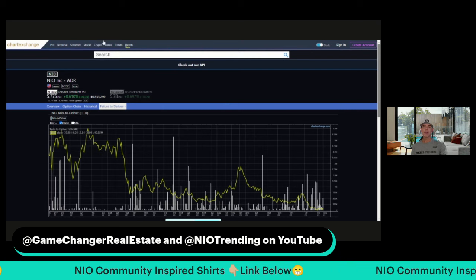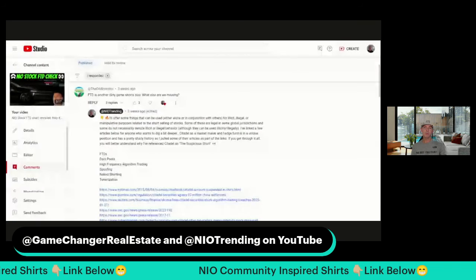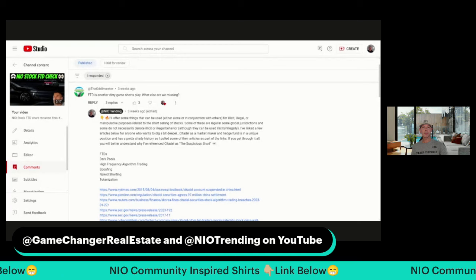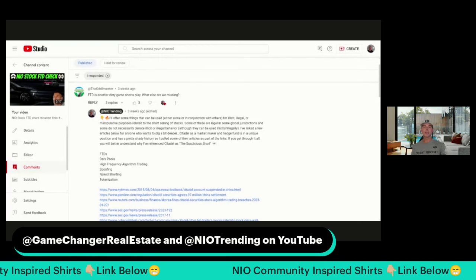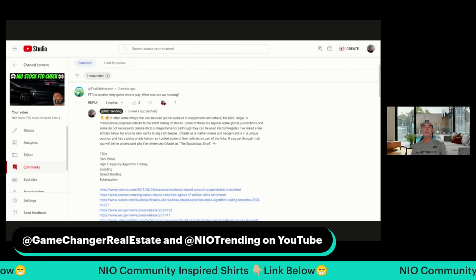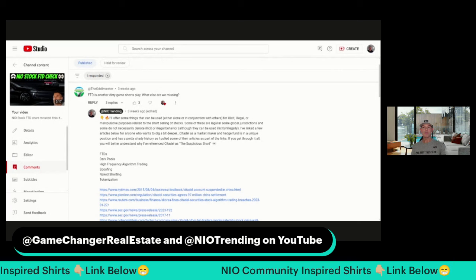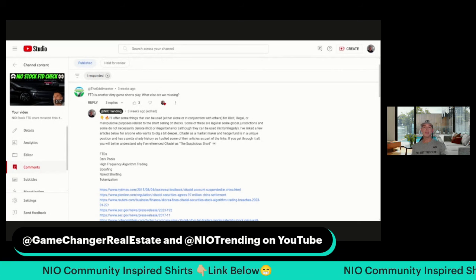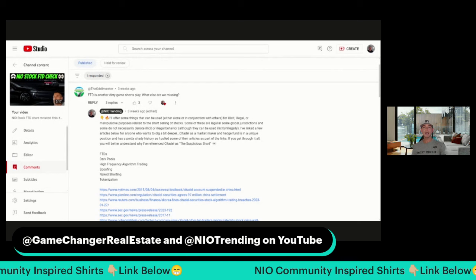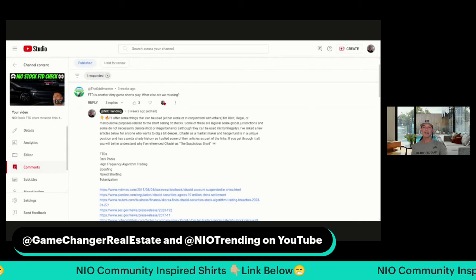Now, interestingly, during that timeframe I remember watching the daily trade volume for NIO. A lot of days it seemed like it was trading with a hundred million shares or more. I think that is an indicator and something to keep an eye on moving forward — if or when we eventually see another big move by NIO, and if it will be sustained. Trade volume does come into play, at least while shorts are involved. Shout out to Atta, the Odd Investor — he's got his own YouTube channel.